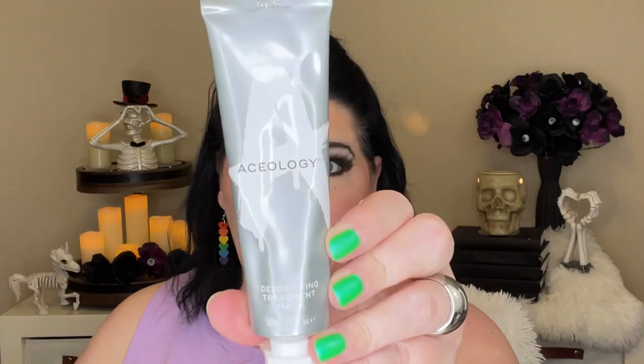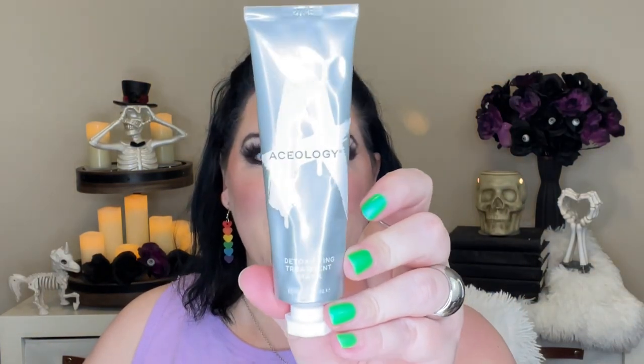Number 26 is Tommyknocker — a spirit that lives and works in mines — so a product named after a metal or a metallic product. I went for metallic packaging and I have the Aceology Detoxifying Treatment Mask. My goal was to use half the tube and I was kind of cocky thinking I might change that to finish the whole thing. I haven't even used this once, so we're still just hoping for half the tube.